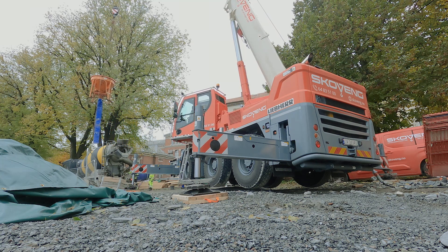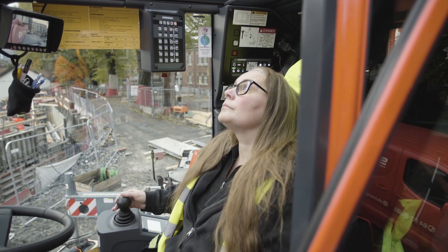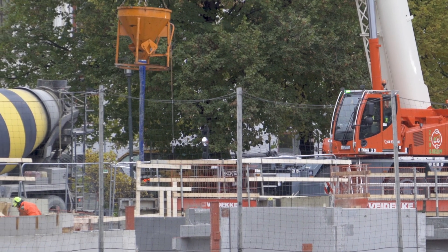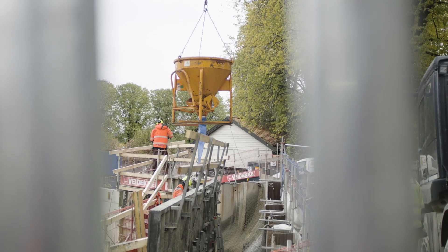It is a bit unusual that you sit in the same cab from which you control the crane on the construction site when travelling on the road. This is a small change that you have to get used to at first. But so far I have had very good experiences in the short time I have been driving it.